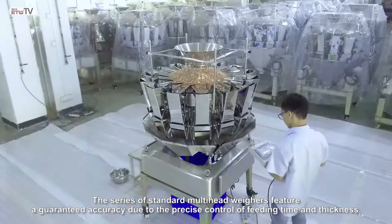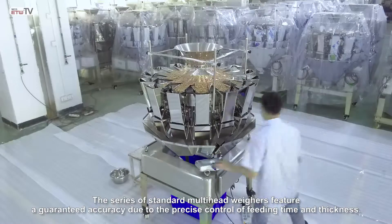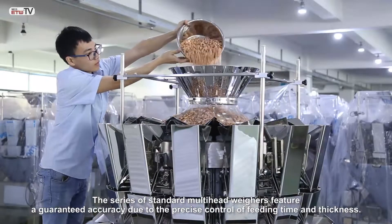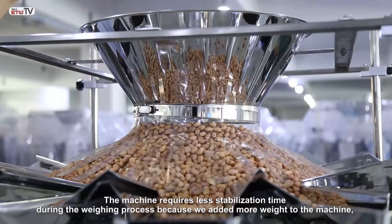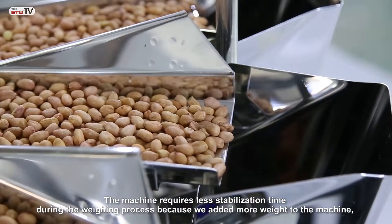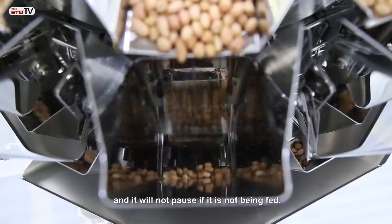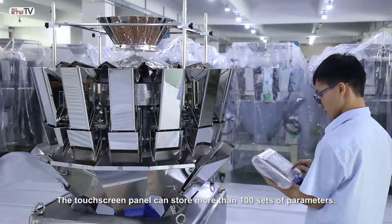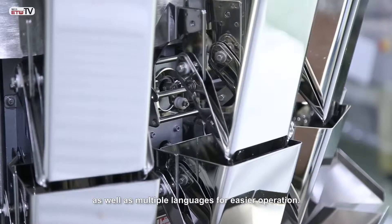The stainless steel multi-head weigher series features guaranteed accuracy due to precise control of feeding time and thickness. The machine requires less stabilization time during the weighing process. The touchscreen panel can store more than 100 sets of product configurations, as well as support multiple languages.